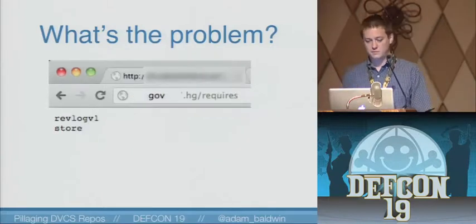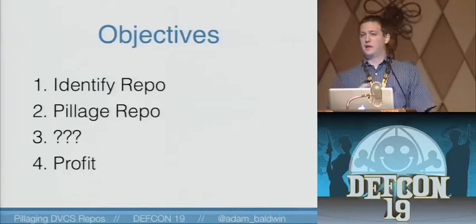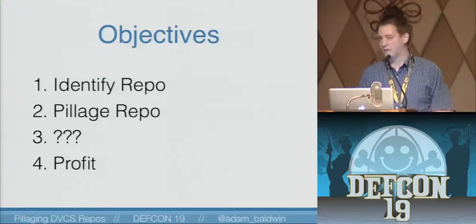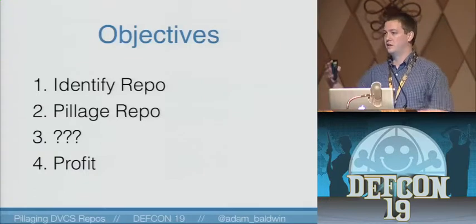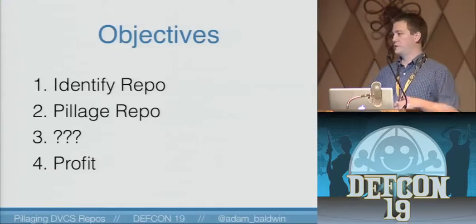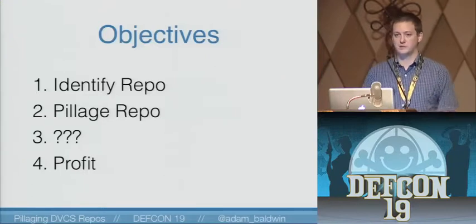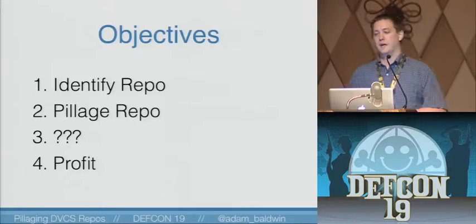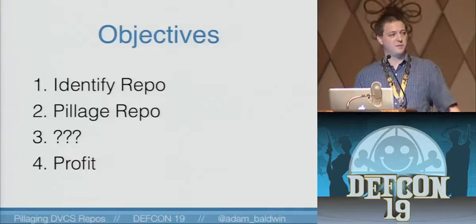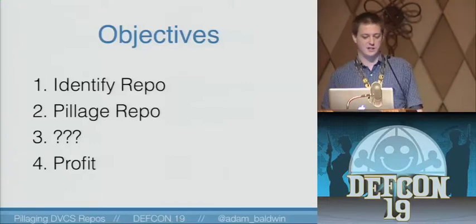As an attacker, we want to have access to all of the information in this repository. The situation might be we're doing a pentest, or we're an attacker and we want to get some foothold on this site — this might be that foothold. And no, that doesn't say dot gov. The first step is identifying repositories, then we need to figure out how to extract information from those repositories, and then of course some random process, and then we'll profit.